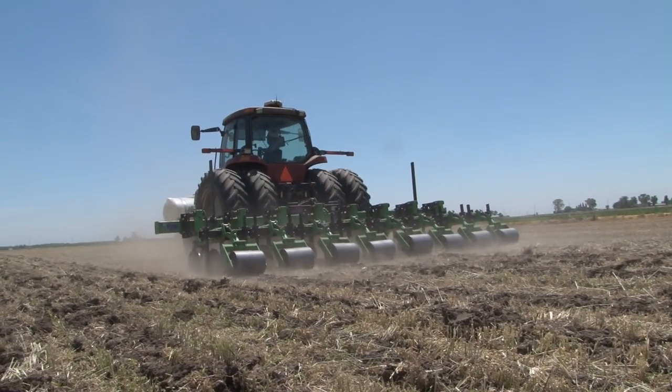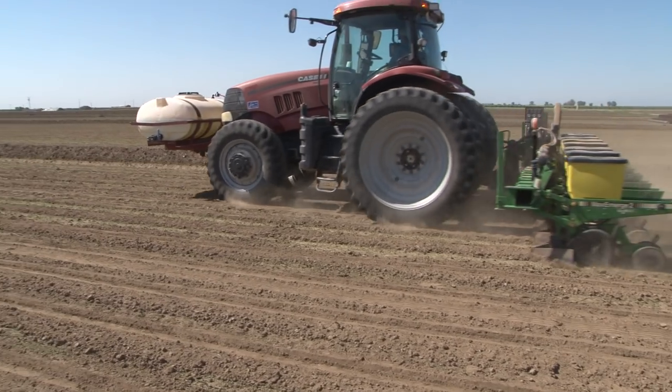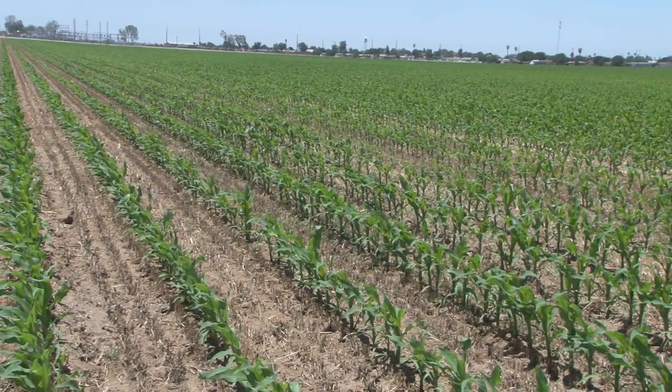Our cycle is basically: winter wheat comes off, we strip-till, irrigate, plant corn. Then we take the corn crop off, spread manure, incorporate the manure with a light disking pass, and then plant wheat. And that's it.